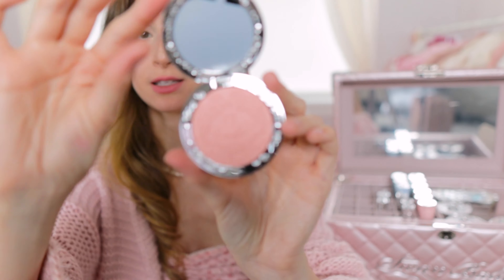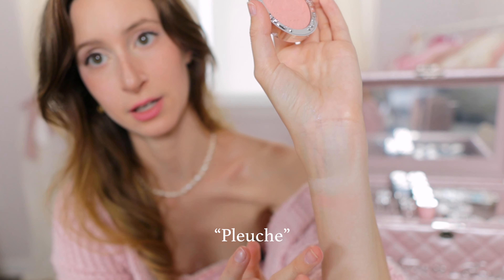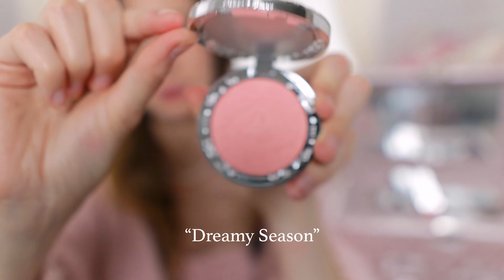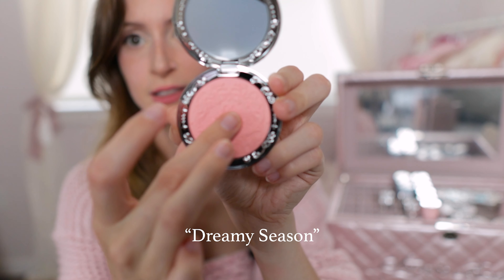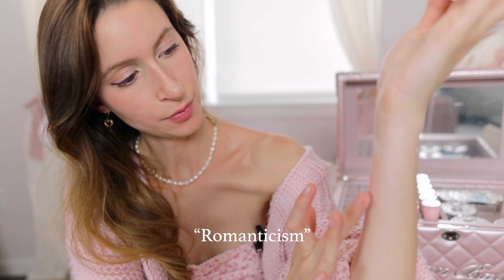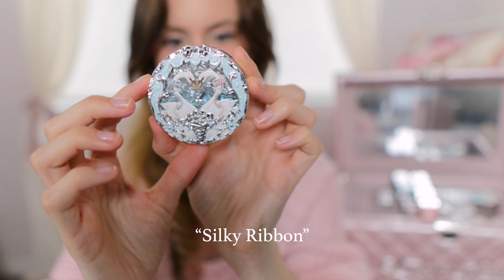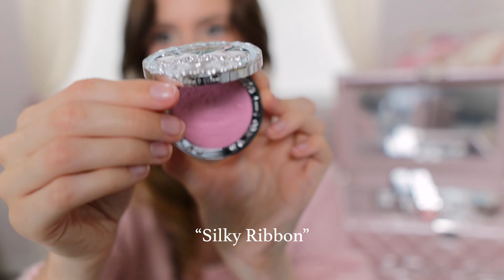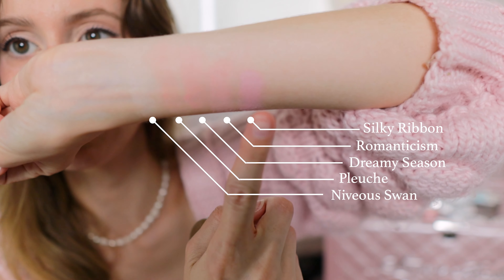I believe the second darkest is this one here — yes, that one is very light and peachy. Next we'll do this one called Dreamy Season, which feels like a nice light one. This one is called Romanticism. And last but not least, this one is called Silky Ribbon.